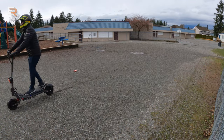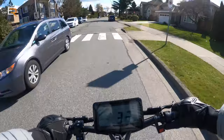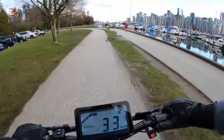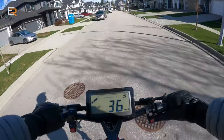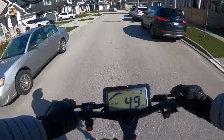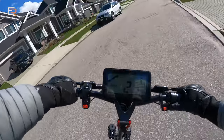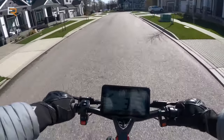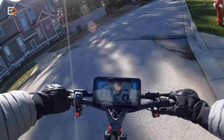The range is rated at around 55 to 60 kilometers, which is around 38 miles. That will change depending on whether you're using one or two motors and how many hills you're climbing. Those brakes are really good. It kind of feels like surfing — just go with the flow.